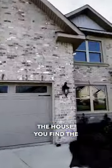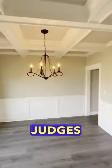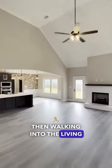Coming into the house, you find the formal dining room — beautiful coffered ceilings with a church of panels — then walking into the living room space.